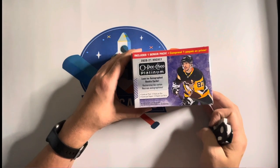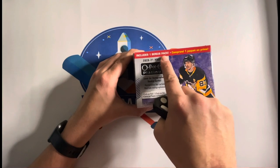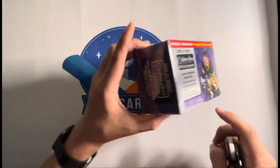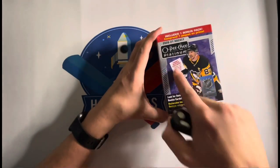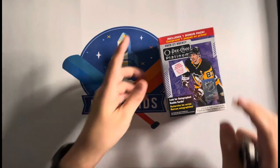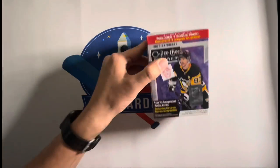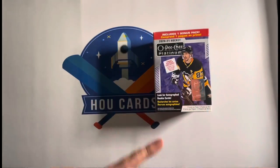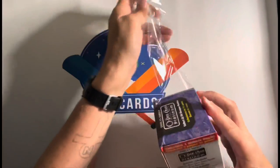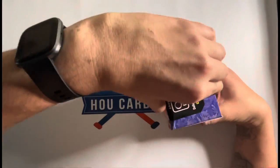Opening this 2020-2021 hockey OPC Platinum. Includes one bonus pack, four cards per pack, five packs per box. Look for autograph rookie cards. This is a Target blaster exclusive — collect the red surge base set parallel. Includes one bonus pack. I don't know too much about hockey, so I'll probably butcher some names. I don't even know the big rookie to look out for — if y'all see something, let me know.